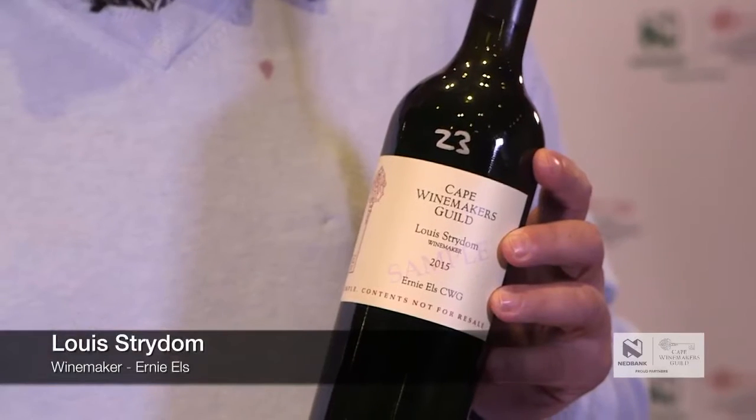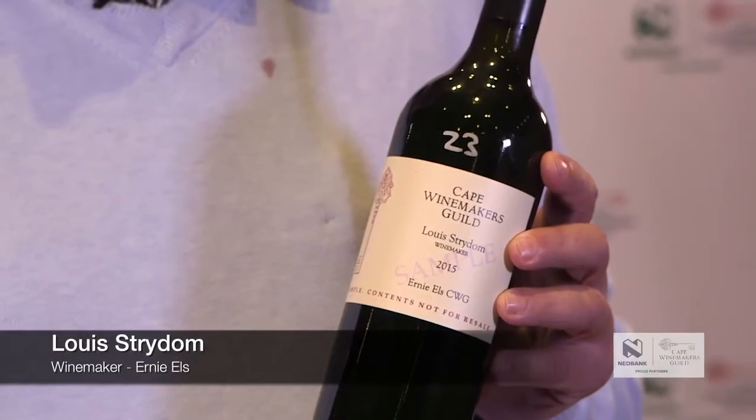Good day, I'm Luis Trayton from Ernie Els Wines. I'll just tell you a little bit about the wine for the 2017 auction. It's the 2015 Ernie Els CWG blend, which is a really unique blend for us on the Helderberg.